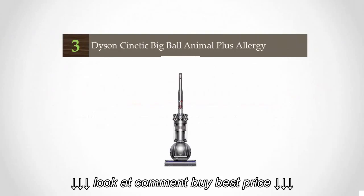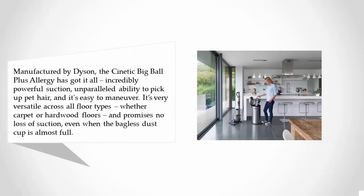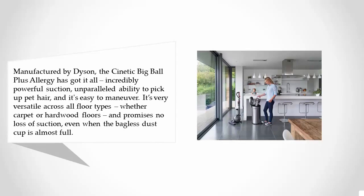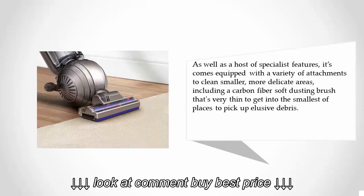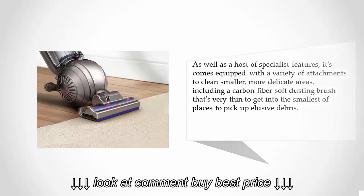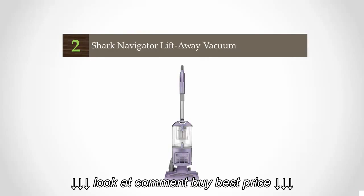At number three, manufactured by Dyson, the Cinetic Big Ball Plus Allergy has got it all: incredibly powerful suction, unparalleled ability to pick up pet hair, and it's easy to maneuver. It's very versatile across all floor types, whether carpet or hardwood floors, and promises no loss of suction even when the bagless dust cup is almost full. It comes equipped with a variety of attachments to clean smaller, more delicate areas, including a carbon fiber soft dusting brush that's very thin to get into the smallest of places to pick up elusive debris.